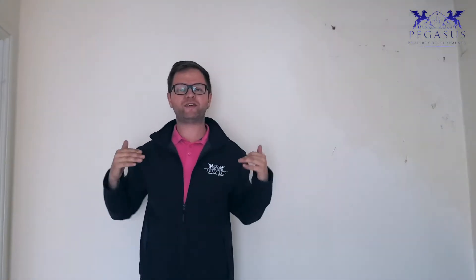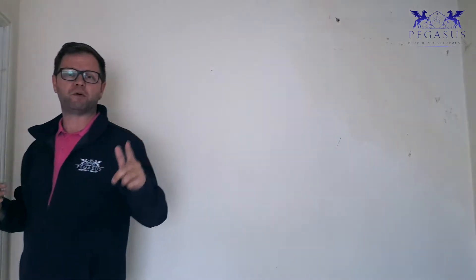I'll do three videos, one for each floor, because it will be a large video and a large film. Don't forget to subscribe, keep on track, subscribe and we'll answer everybody's questions.